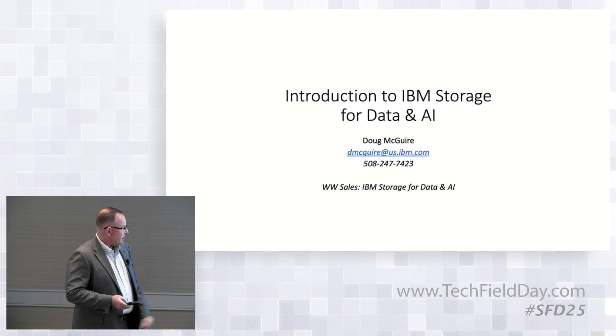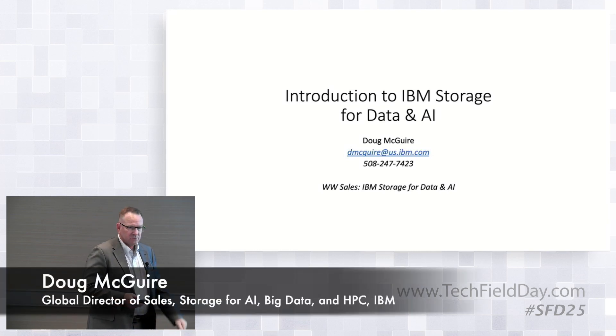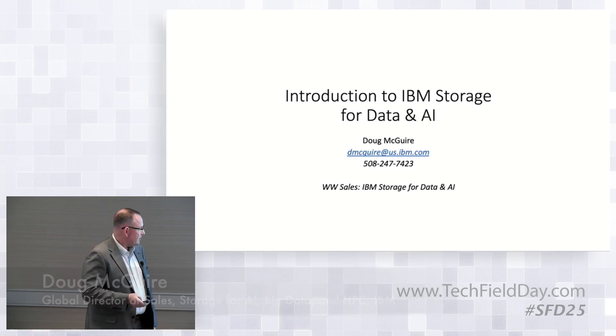Again, I'm Doug McGuire. If you need to reach out to me, certainly send me an email or give me a ring. Happy to talk to you.